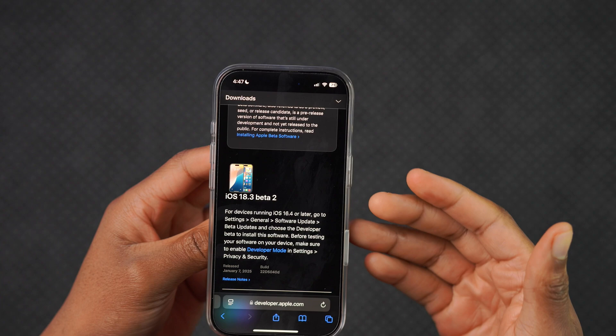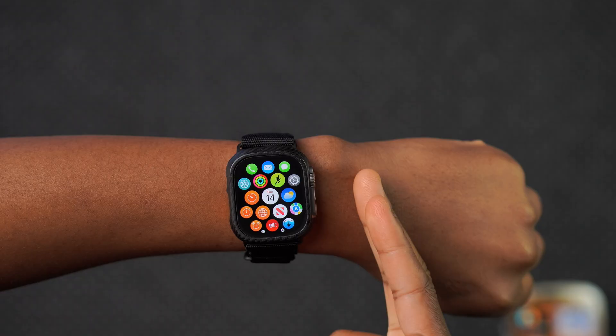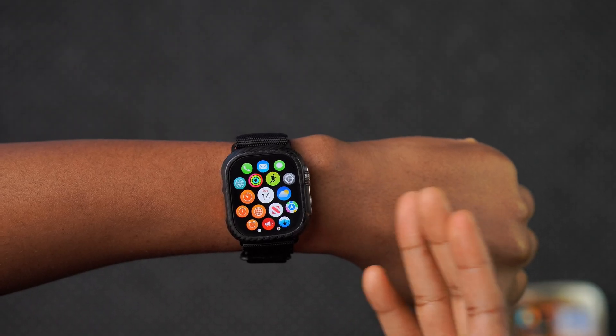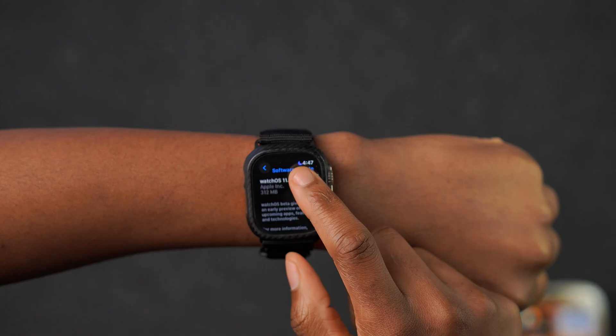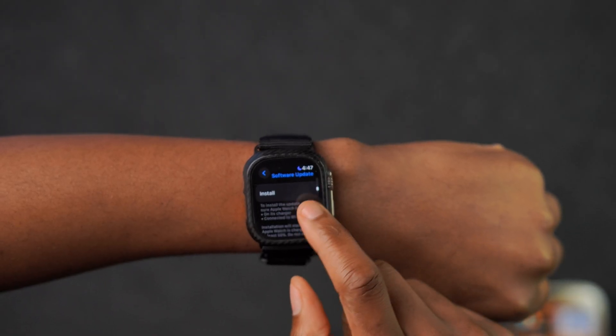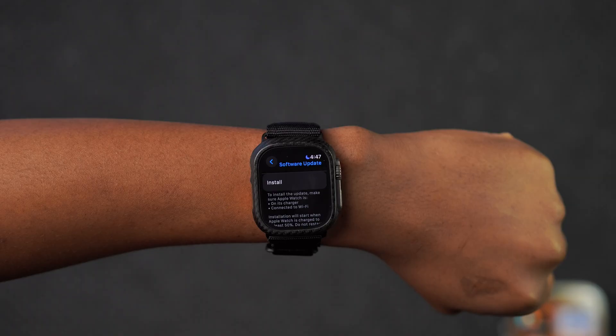Possibly we could be getting it tomorrow. As you know, Apple is on a weekly release cycle with watchOS, tvOS, and macOS hopefully as well. But for watchOS, this is the new update and I'm just going to install it now — I've already downloaded it. Then we're going to see what's new.